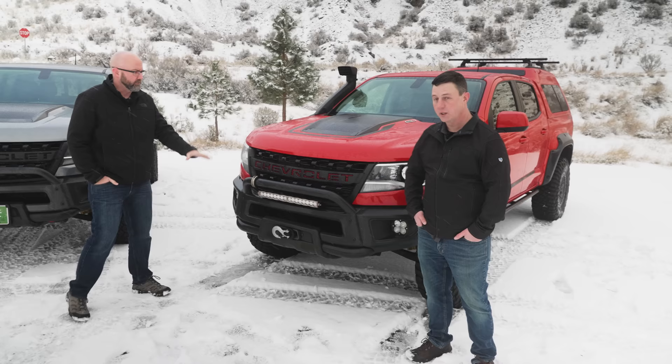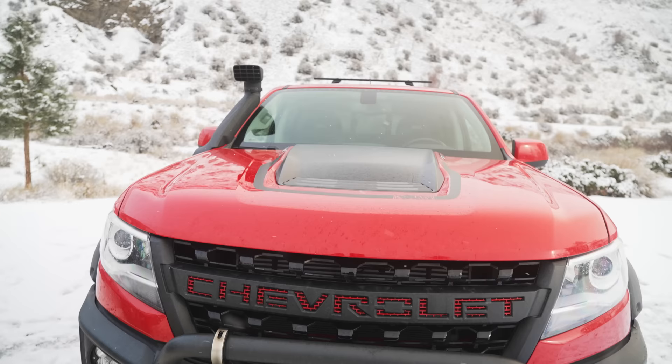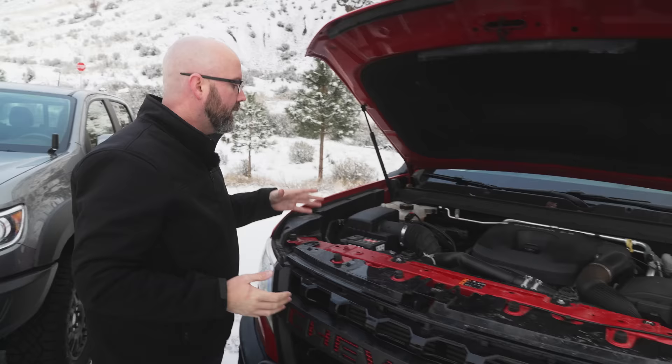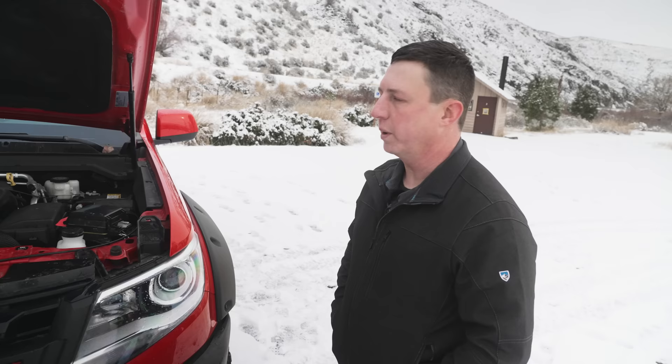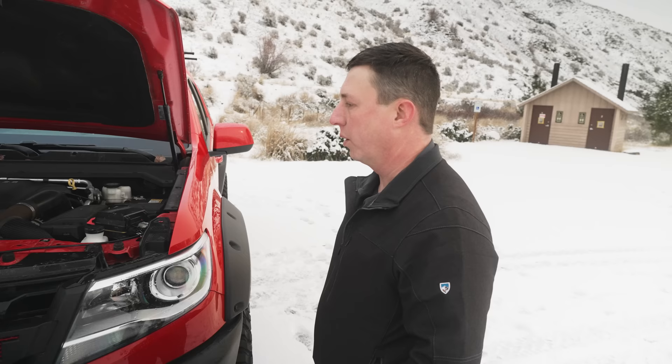Starting with the front, we have our bull bar, similar to what Chris changed out on his truck. Then we have our winch mount kit, which holds a Warn 9.5 inside the front bumper — a clean way to hide it. Part of the winch kit is AEV's solenoid relocation kit, which brings all the electronics up high into the engine bay so you don't have to worry about flooding them when going through water, and gives you easy access to the winch controller port.